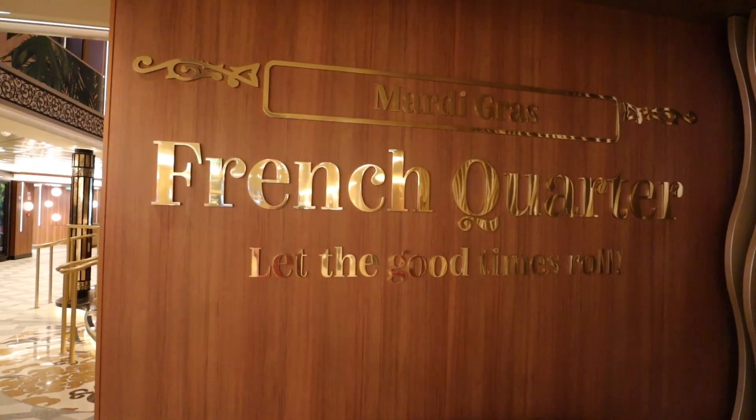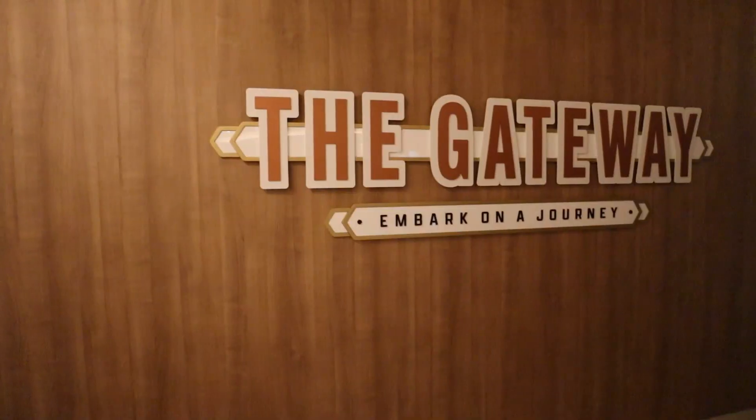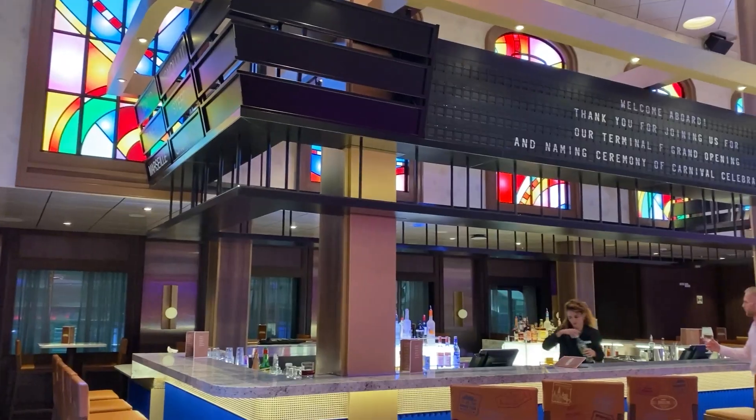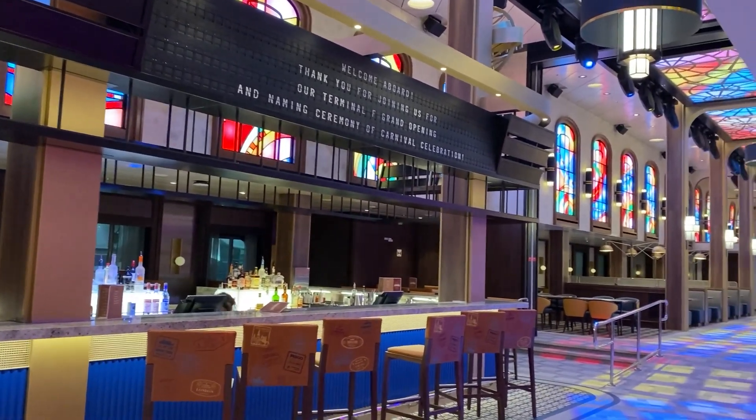Moving on. The other zone that is different is the zone that on the Mardi Gras is called the French Quarter Zone, located on decks number six and seven. Here on decks six and seven of the Carnival Celebration, it is called the Gateway Zone. Again, you have the exact same spaces — they've swapped things around a little bit and called them by a different name. Let's check it out.